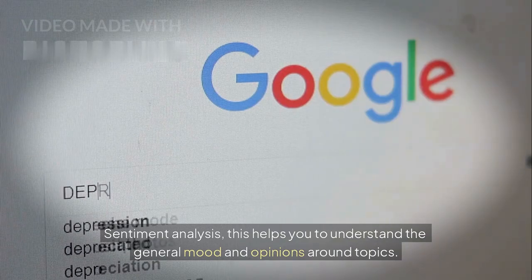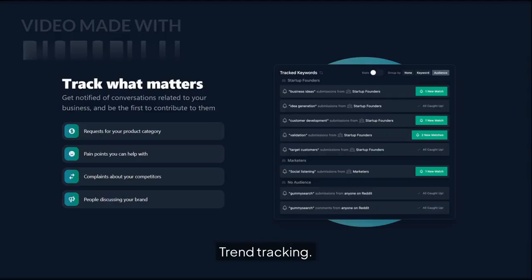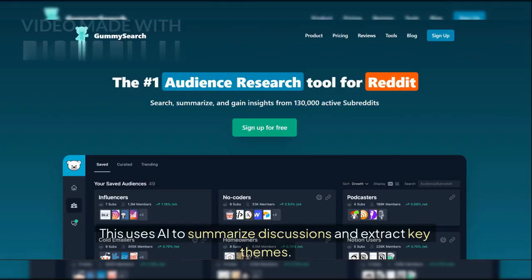Sentiment Analysis helps you understand the general mood and opinions around topics. Trend Tracking lets you monitor evolving discussions and interests over time. AI-Powered Insights uses AI to summarize discussions and extract key themes.